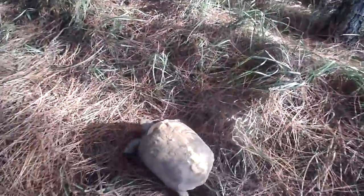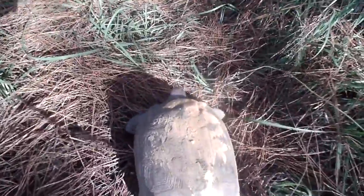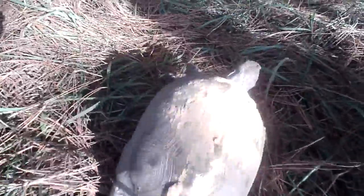Oh, it's galloping on now. Oh, it's hissing. Can't look at me.